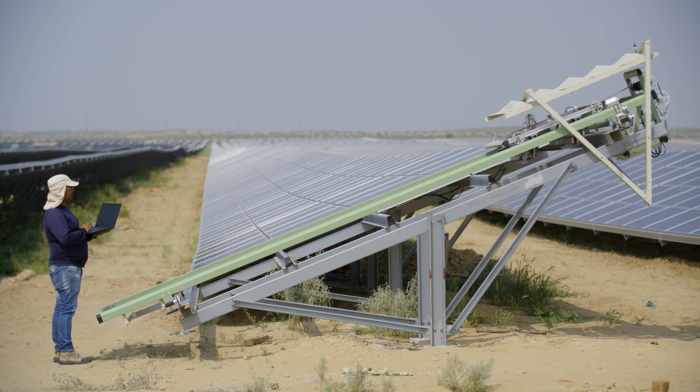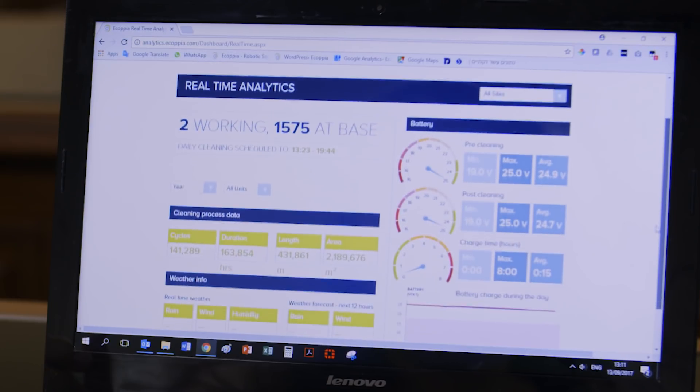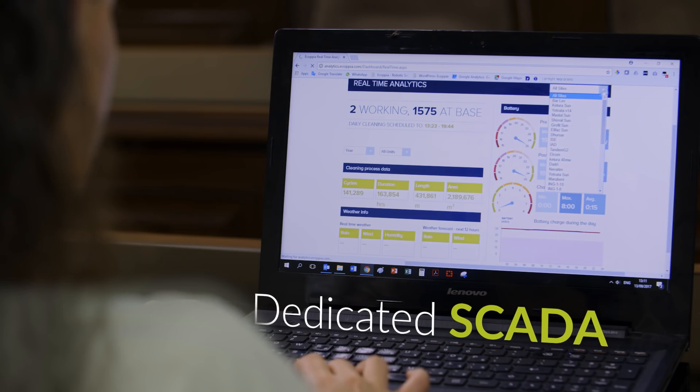Upon completion, all E4 robots on site are centrally controlled and monitored, and can be easily remotely managed from anywhere, anytime.